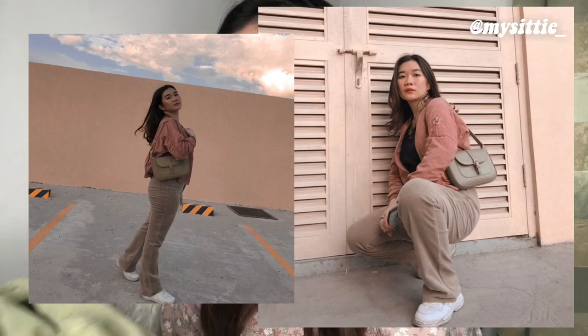Now I'm gonna show you some of the funky pants that I got. Let me start with this moss green corduroy pant — it's a straight leg pants. Corduroy is one of the very trendy things right now, that's why I picked this one up. Yung length niya is just perfect for my height, and I already have a lot of outfit ideas na pwede dito. The fact that I got this for 50 pesos is just amazing.